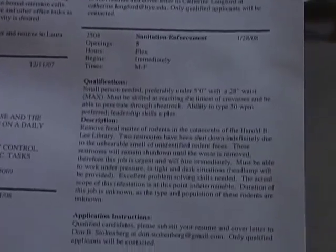Ben likes to joke around and he saw this as a funny situation. He got the idea one day — why don't we make a fake job posting? We need a job to fix this problem. So we took a job posting off the board and completely replicated it in Word.